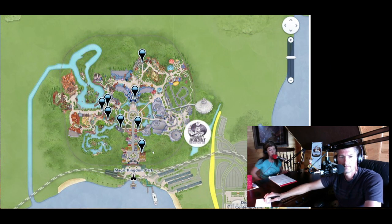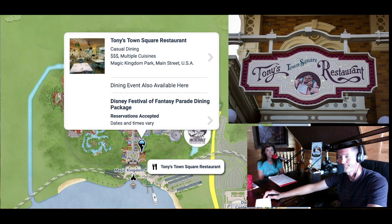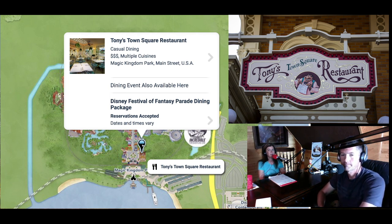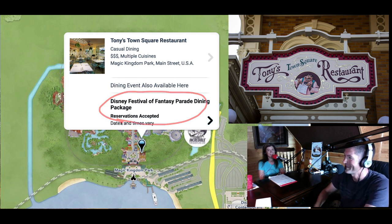You want to plan your table service meals first. Anyone is allowed to book table service meals 180 days out. There are eight table service locations. The first one you come to when you enter the park is Tony's Town Square Restaurant — this is not the best choice. We've eaten here once and haven't heard great things about it. It might be one of those places you end up at because you didn't make reservations. You can do this Festival of Fantasy Parade dining package, but it's just not worth it.